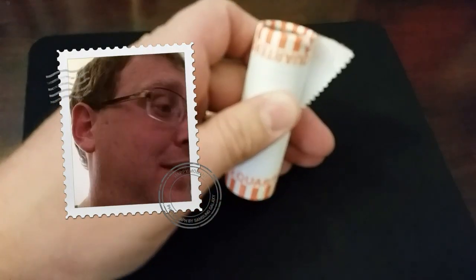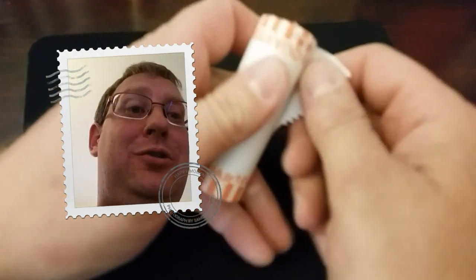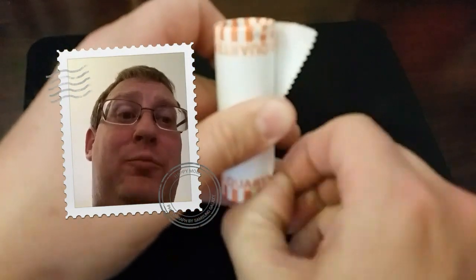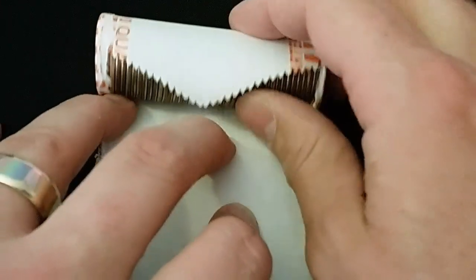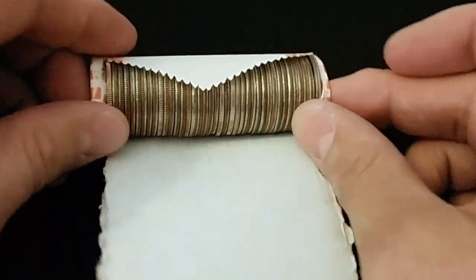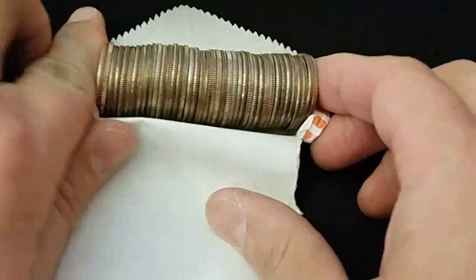Obsolete coinage will be 1932 and older, which includes the Standing Liberty quarters and the Barber quarters — older designs that we're not used to seeing in circulation. Along with that, we're looking for coins 1943 and older, which will have a 90% silver content.